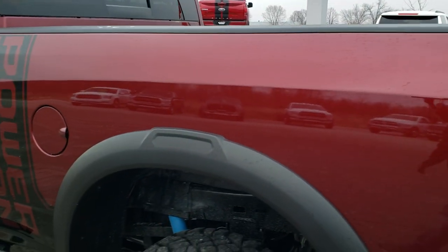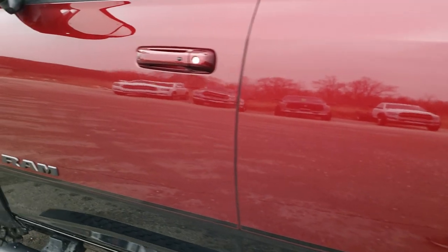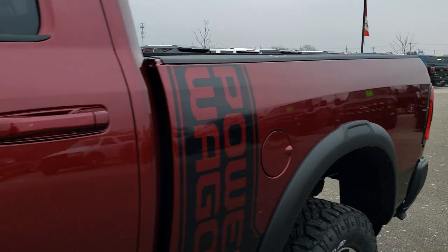If I was going to get one built, this is how I would build it. It's got all the niceties and the right look too. The red with the black is definitely a good looking combo here.